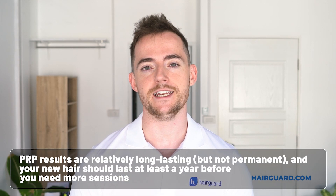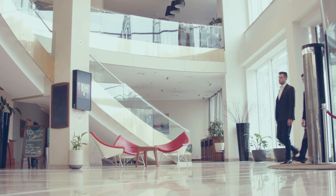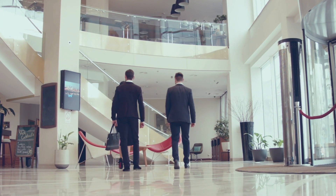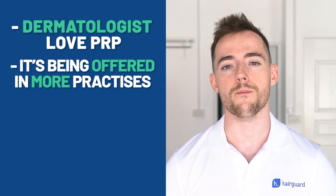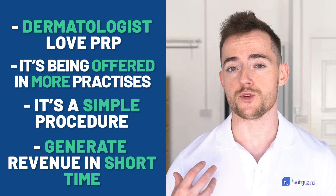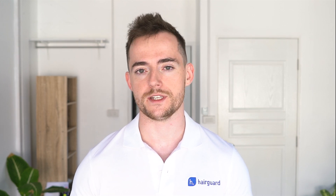PRP does have some clear advantages over most treatments. The results are relatively long-lasting — not permanent — and your new hair should last at least a year before you need more sessions. The other major advantage is the minimal time commitment: you go to your doctor once every few months, do your session, and simply get on with your life. It's not a daily thing like minoxidil or finasteride. And the last major advantage is the more or less complete lack of side effects. Dermatologists love PRP and it's being offered in more and more practices. It's a relatively simple procedure that can generate substantial revenue in a short amount of time. So whilst it might be a very good option for a hair loss professional, it might not be the best option for the average man with hair loss. The data suggests efficacy on par with minoxidil, making PRP a very expensive option for most men.